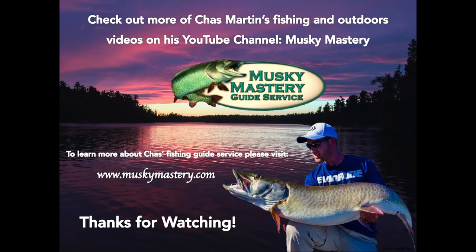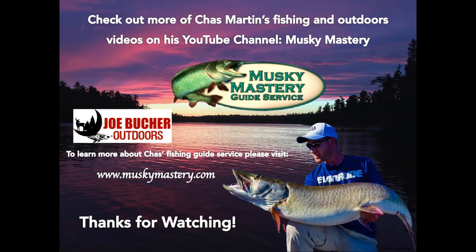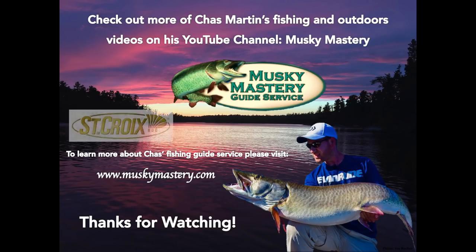Muskie Mastery Outdoors is brought to you by Joe Booker Outdoors, number one in big game fish products, and by St. Croix Rods — best rods on earth. Fish more, worry less.